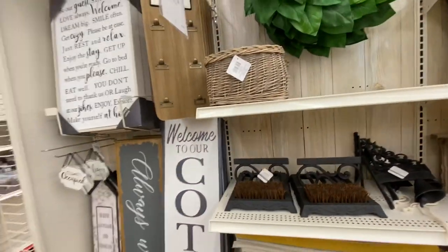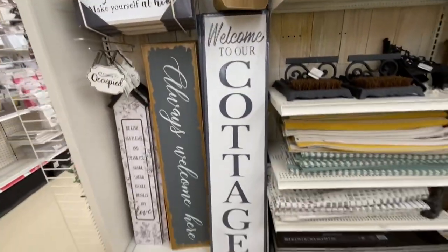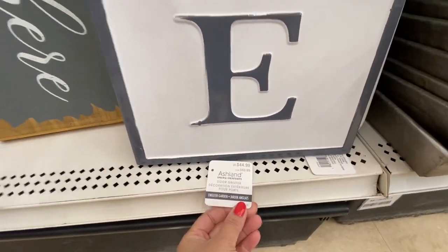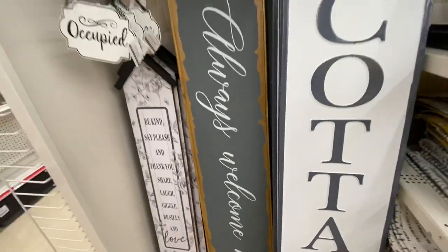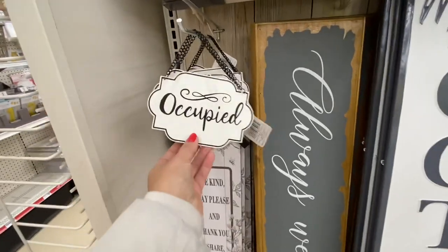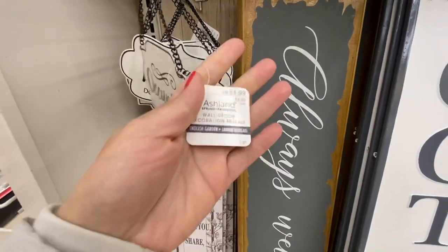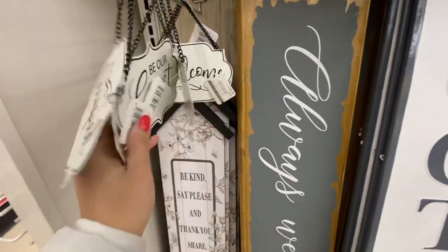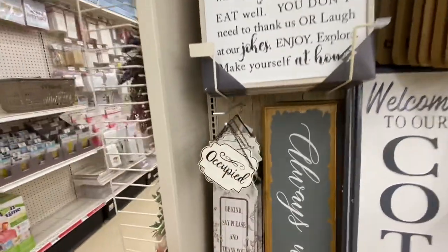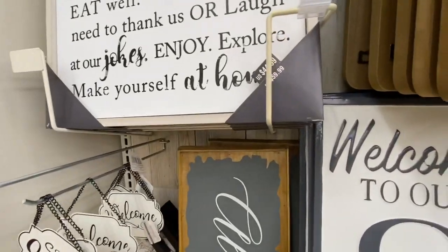How cute is the boot brush! Again, everything is 40% off. There are some beautiful signs at $59.99 for the cottage one. They also have occupied and welcome signs for $6.99, and then 'Please Do Not Disturb' and 'Be Our Guest' — two different options. The 'Be Our Guest' sign again is $59.99.